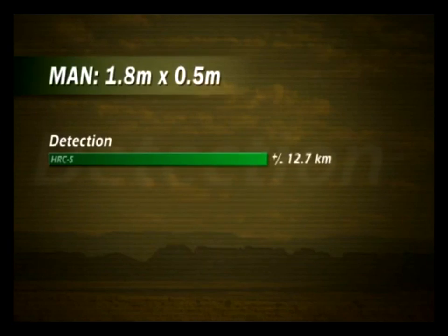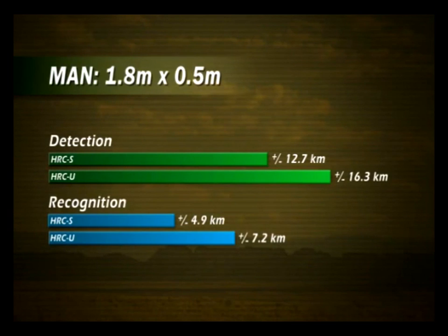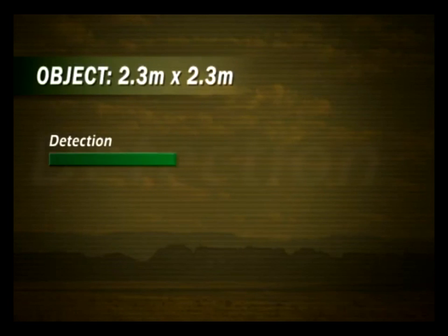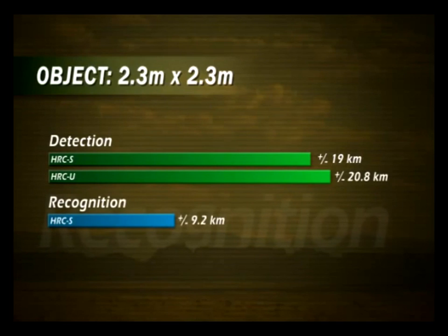With the HRC-S, man-sized targets can be detected up to a distance of approximately 13 km. The HRC-U detects man-sized targets at a distance of more than 16 km. Objects the size of a small car can be detected more than 20 km away with the HRC-U.